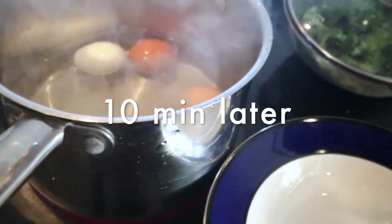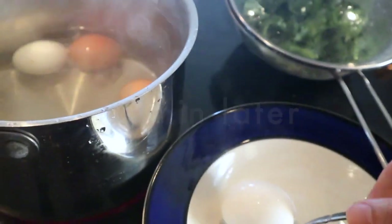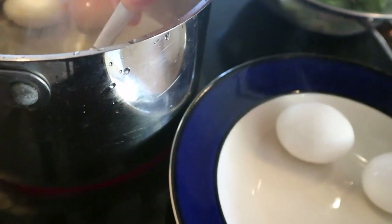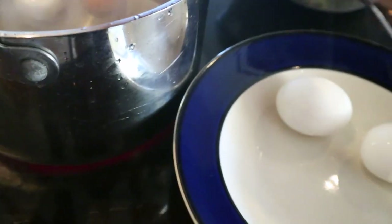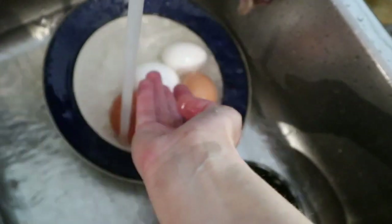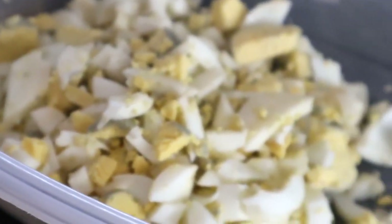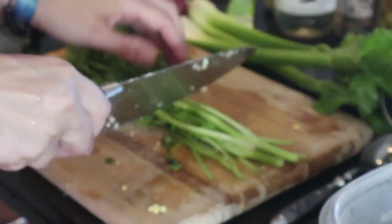Let's get started. The eggs are boiling here — kill the lid and wait. The eggs are done. It's important — in Dutch we call it 'scare them' — basically put them under cold water to stop the cooking.